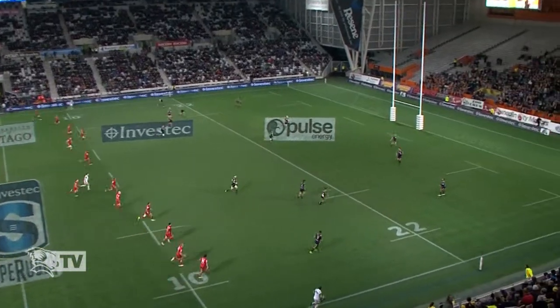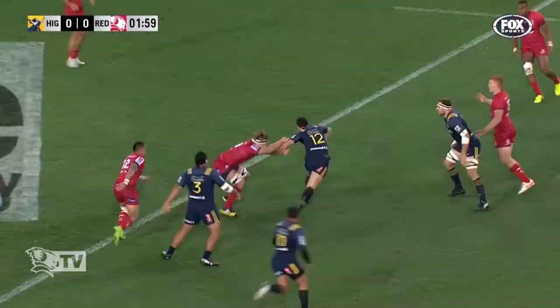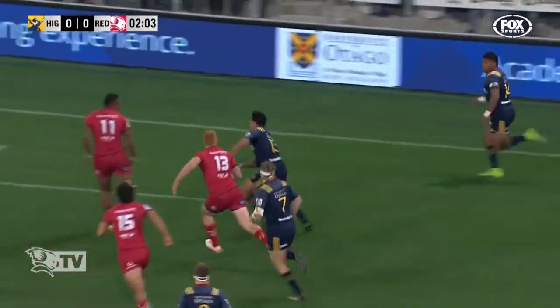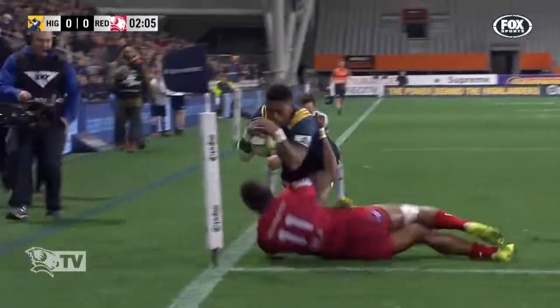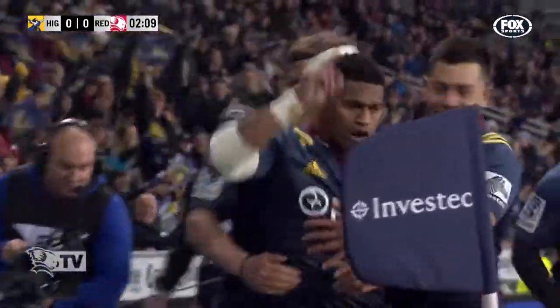Quaid Cooper gets us underway for the final round in the regular season of Super Rugby. They pick and go through Thompson — what a pass from Thompson! First try, Vicky Dower! Naholo gets it done! What a try from the Highlanders!